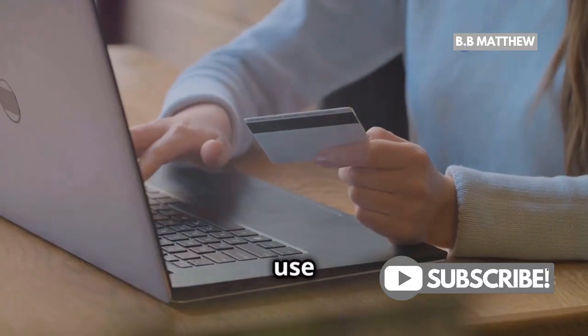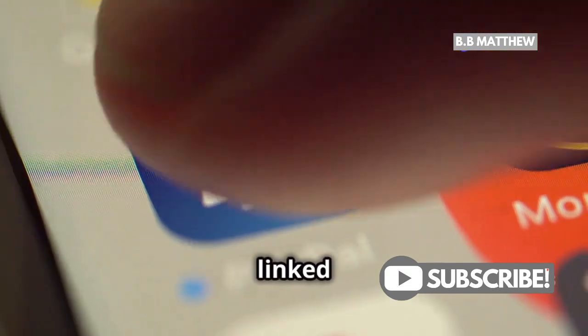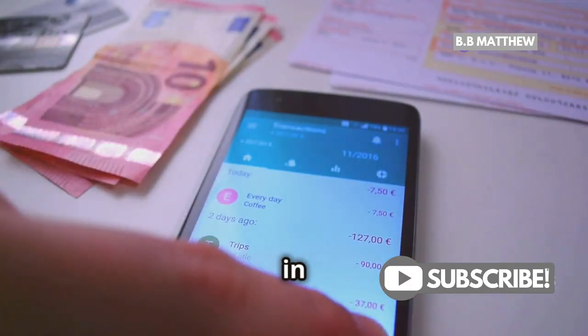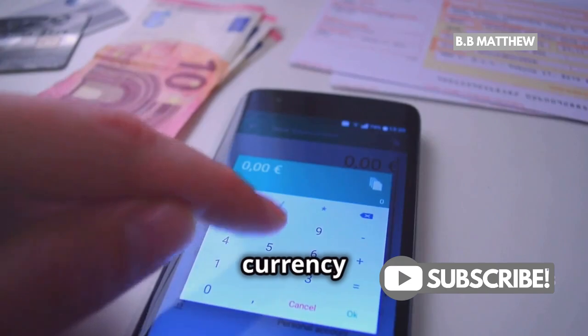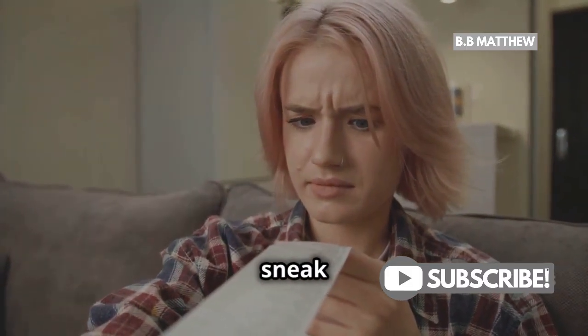Setting up PayPal for use in Japan is straightforward. Just make sure your account is verified and linked to your bank or card. If you're making transactions in Japanese yen, don't forget about the currency conversion fees. It's always good to be aware of those little costs that sneak up on you.